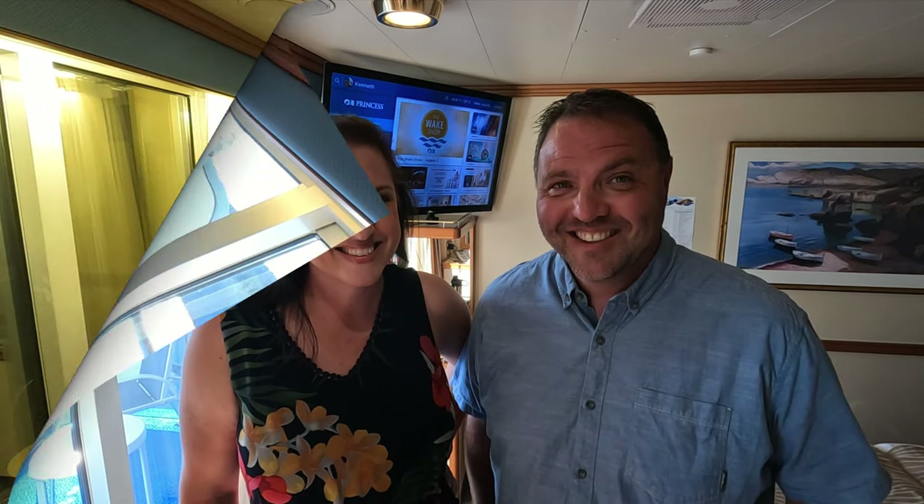We're going to head to the main dining room, Botticelli's, right now. I'm curious what we're going to have for dinner — neither of us has looked at the menu yet, so we will see!